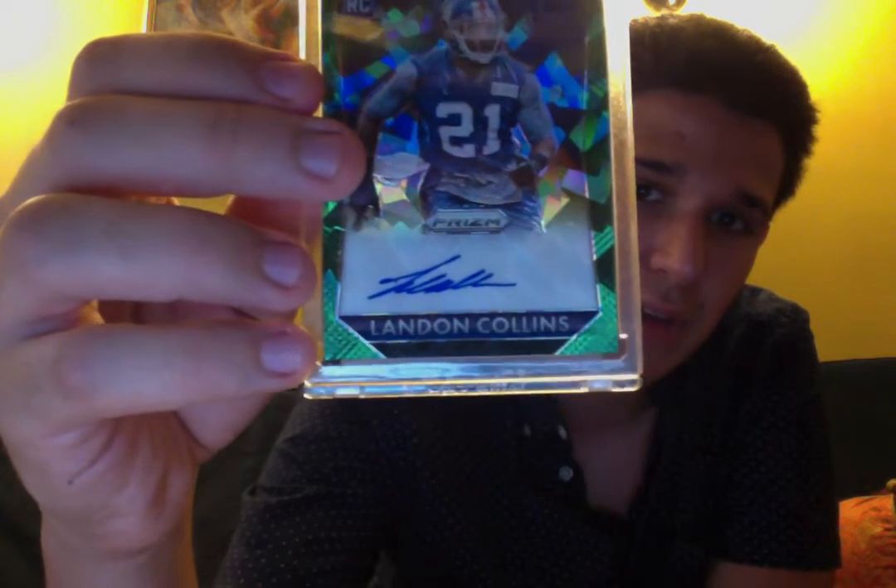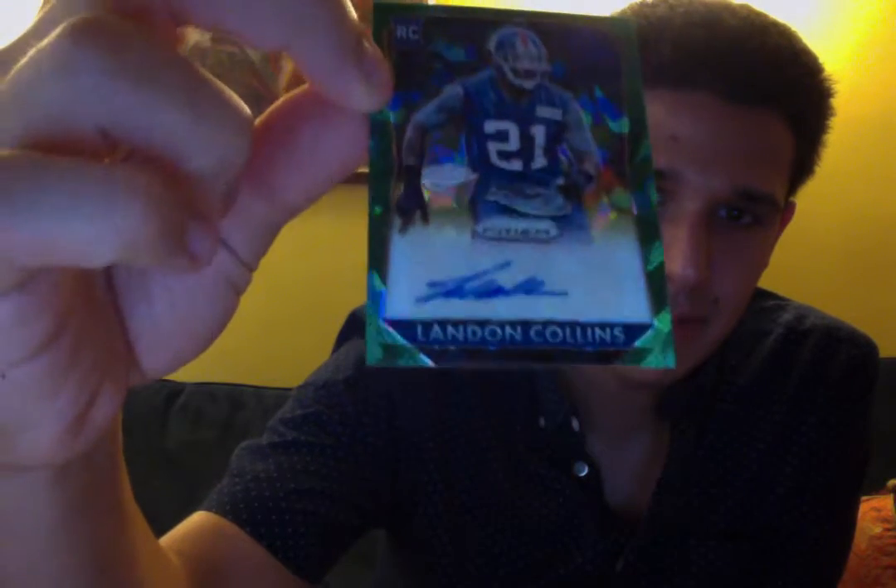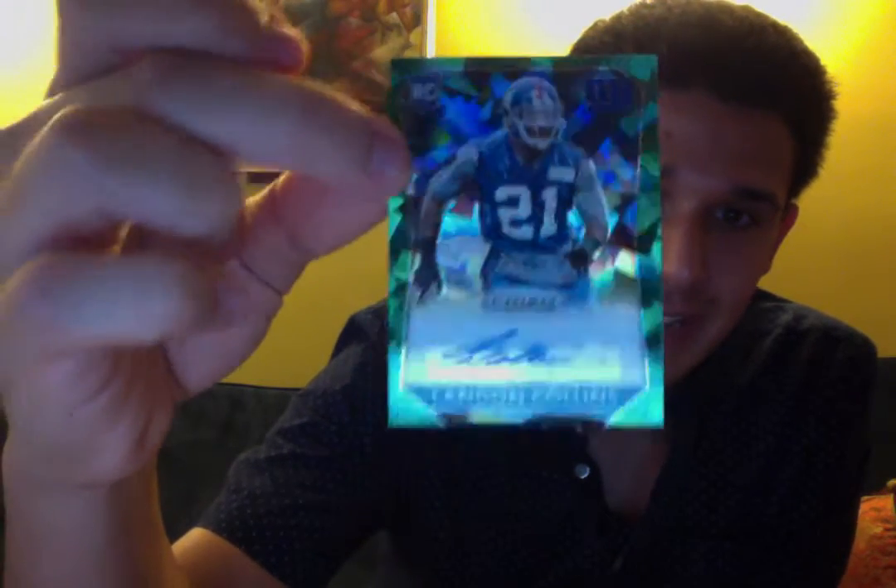This card is awesome. I kind of want to take it out of the mag but I'm scared. I'll just quickly take it out for a second — everything looks good. Look at that, a better look at the cracked ice. So yeah, this is my new favorite card for the PC, and I will keep it in the mag.